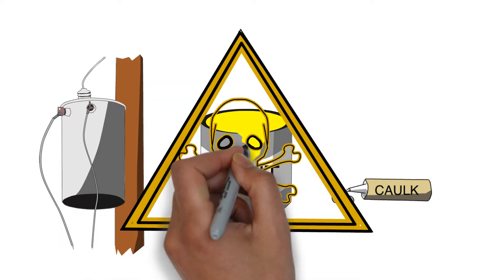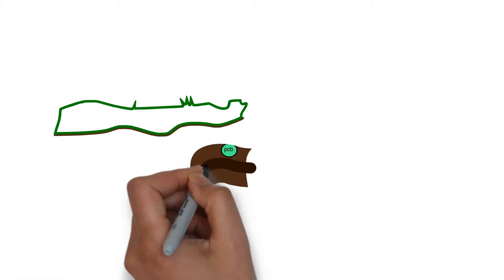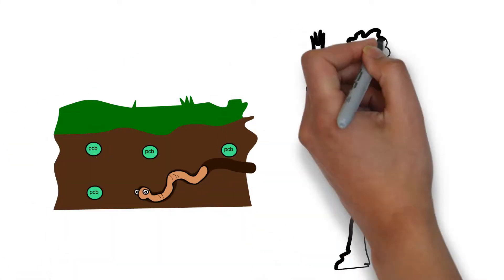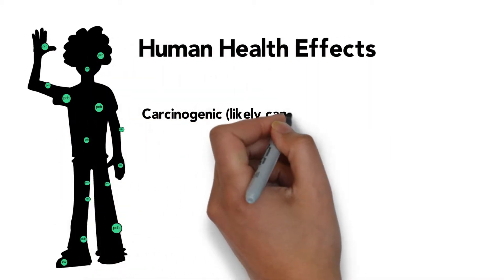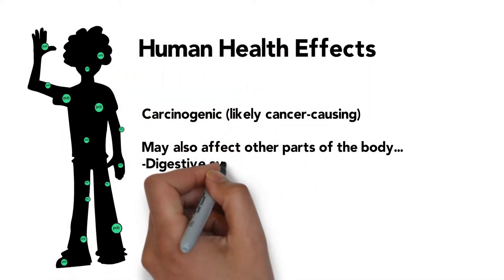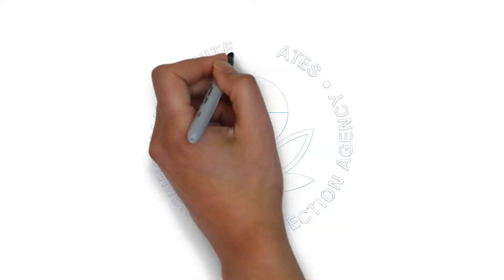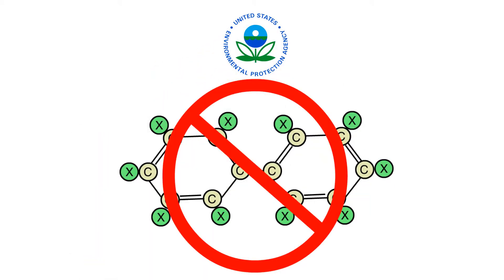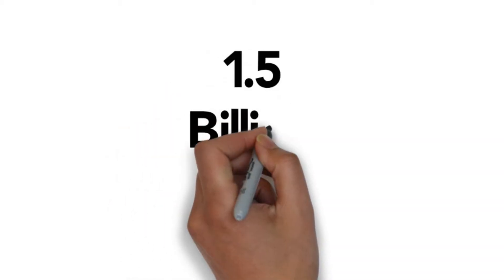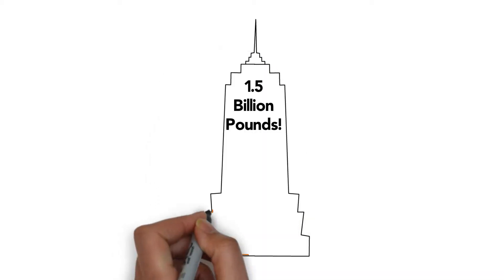Yet the qualities that make them useful make them dangerous. They readily bind to sediment and animal tissue, and they stay in the environment and us for decades. PCBs are likely cancer-causing. In addition, they may also affect the digestive, reproductive, and nervous systems. By the time the Environmental Protection Agency severely restricted the production of PCBs in 1977, over 1.5 billion pounds were produced. That's enough to fill 45 floors of the Empire State Building.